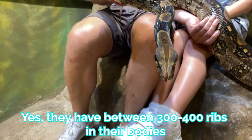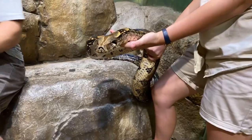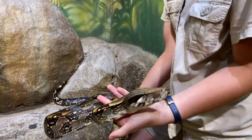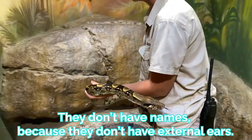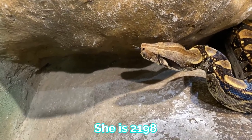They have between 300 to 400 ribs in their body. Does she have a name? They actually don't have names — they don't have external ears — so we give them numbers. What number is she? 2198.